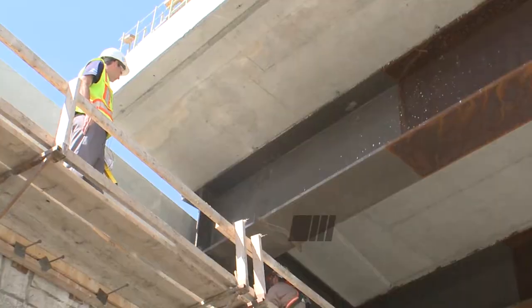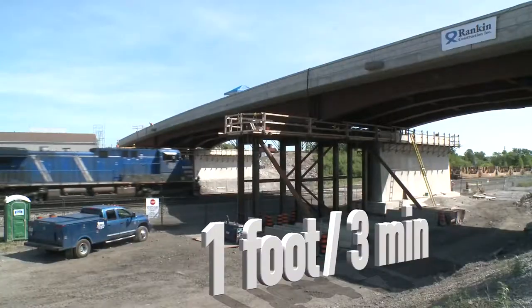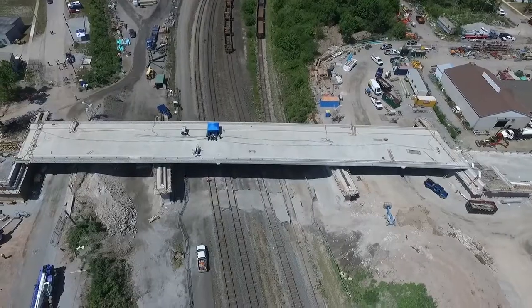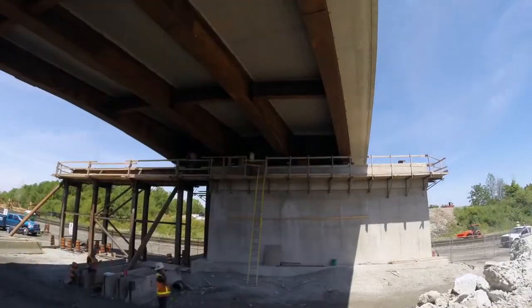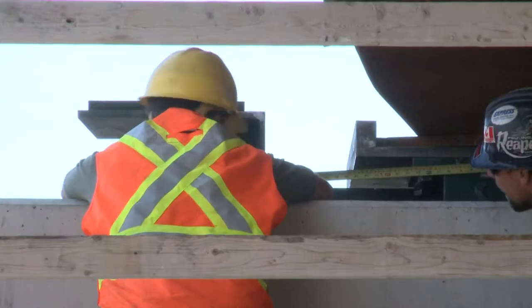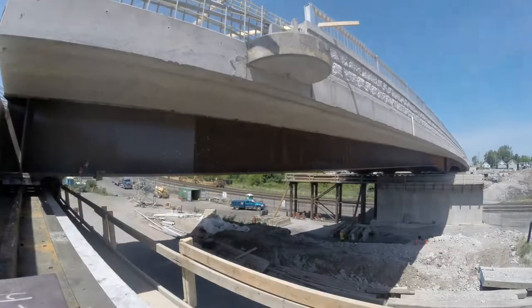It's going very well so far. The bridge is moving at about 1.6 millimetres per second, which is about one foot every three minutes. Millimetre by millimetre, the new Central Avenue Bridge slips into place. After five hours, the bridge has settled into its new permanent home.